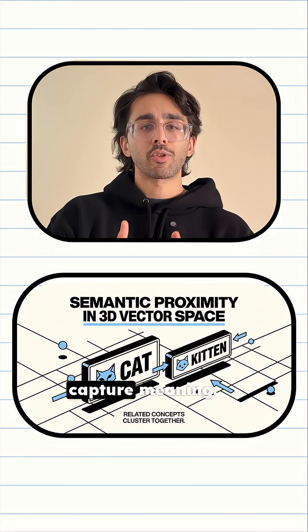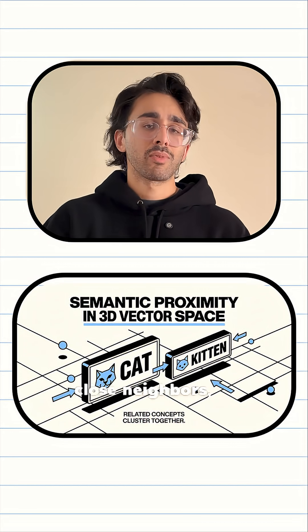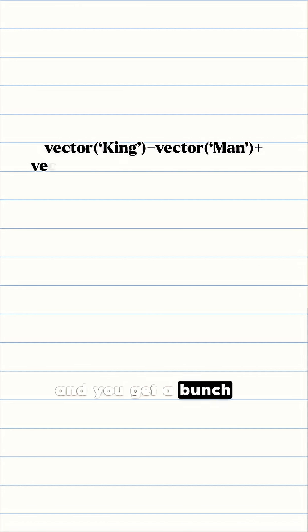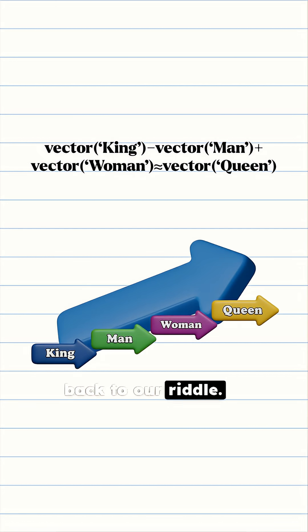These embeddings are dense vectors that capture meaning. In this new vector space, cat and kitten are now close neighbors. Repeat this process and you get vectors for all the words you're interested in. This space has structure — which brings us back to our riddle. The vector for king minus the vector for man plus the vector for woman literally equals a vector closest to queen.